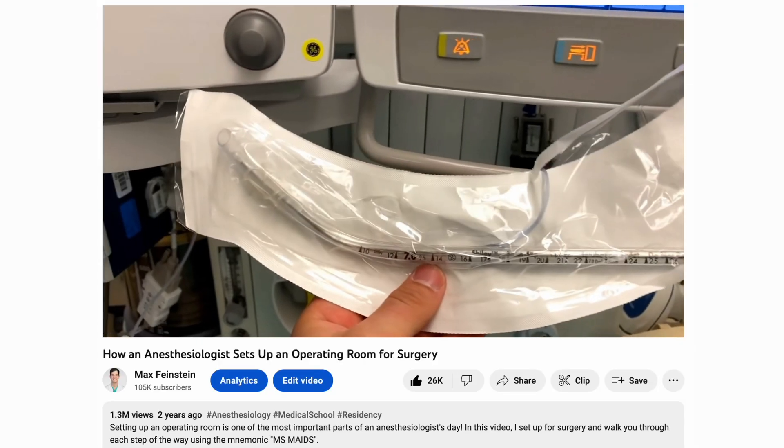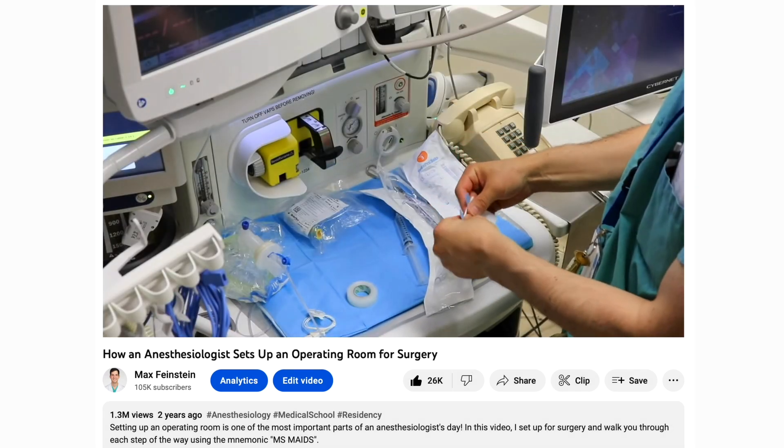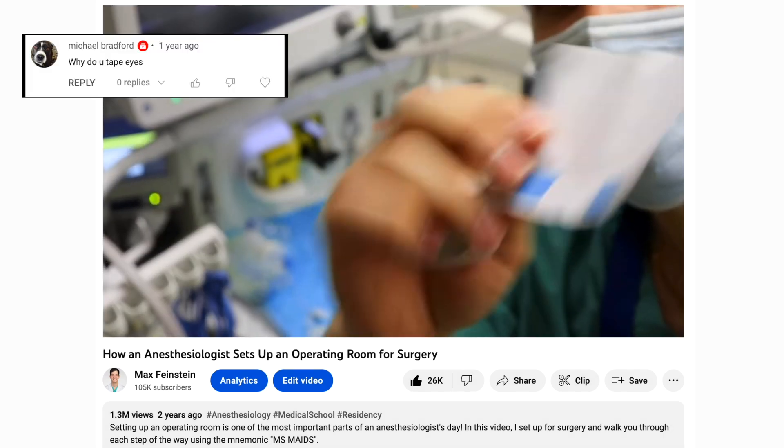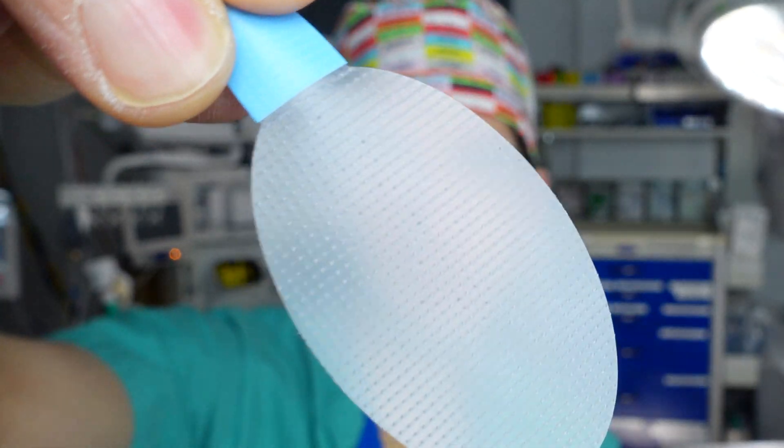A couple years ago I made a video where I demonstrated the basic setup for an anesthesiologist, and in that video I included a small detail that left some viewers bewildered — I always like to have my eye tape ready to go, and I tape a patient's eyes closed pretty much immediately after induction. My name is Max Feinstein and I'm an anesthesiology resident at the Mount Sinai Hospital in New York City. In this video I explain the risks of inadequate eye protection under anesthesia and what anesthesiologists can do to minimize those risks for patients.